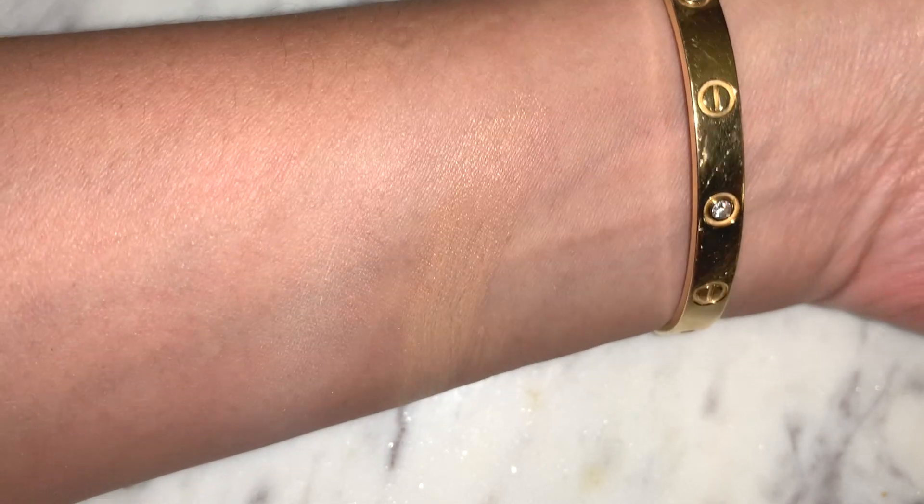Moving on to foundation. I hadn't used this in a while and I thought, why haven't I used it? Because it's really the most beautiful foundation in terms of the way it feels, the way it applies, and the way it looks. It's a very luxurious, silky smooth texture — I think it's the silkiest foundation out there. When I apply it with my hands I don't get streaks or any visible marks. What I love most is that it matches my skin almost perfectly; most of my other foundations pull a little bit warm, but this one sits right in the middle.